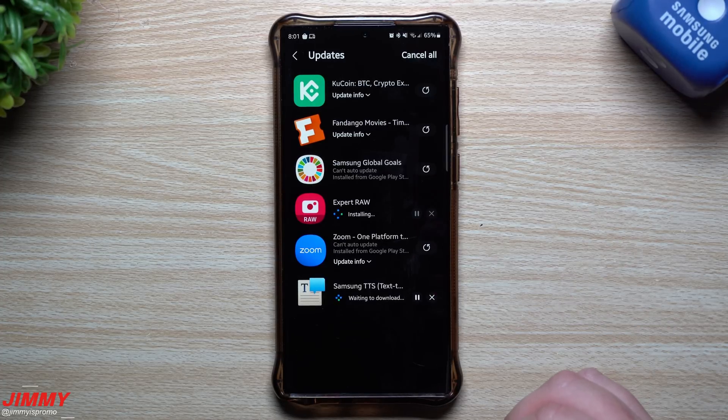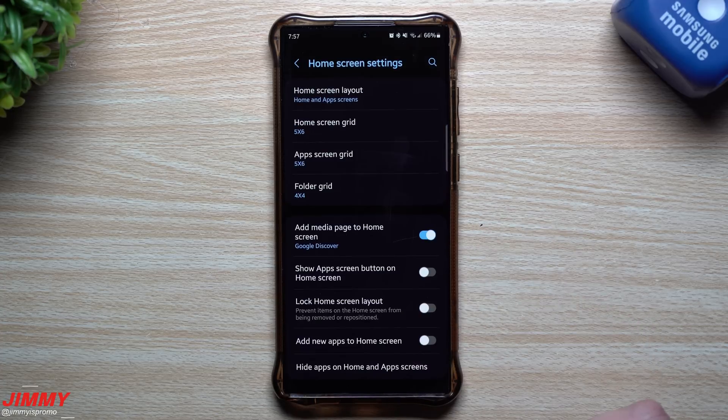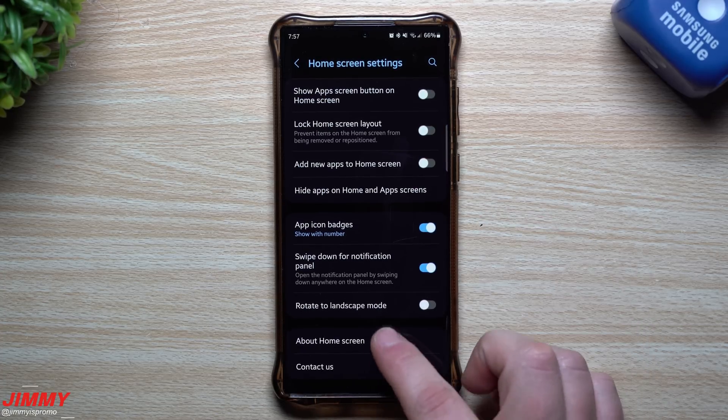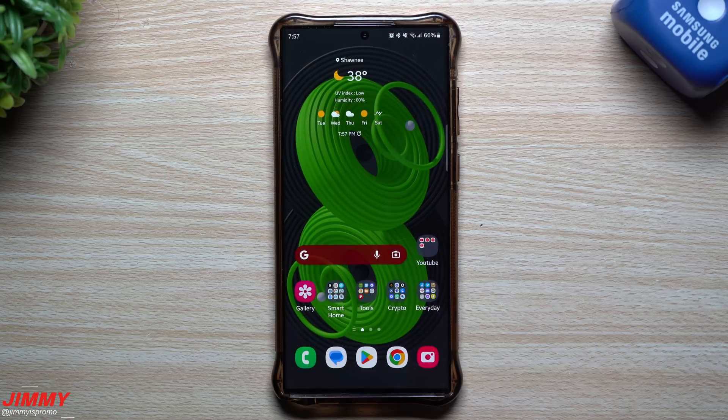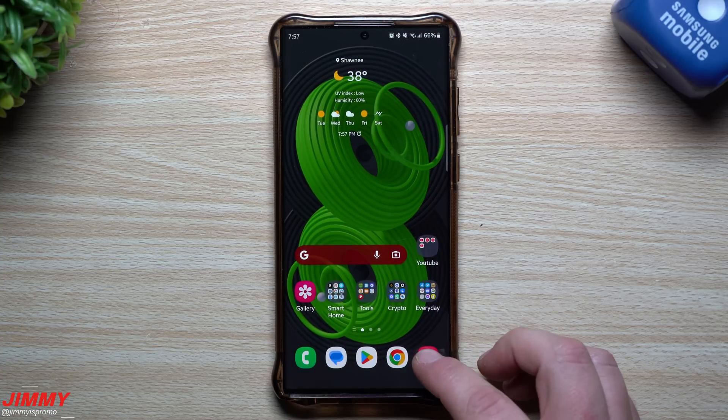First let's take a look at Samsung Home inside the settings. On the very bottom, go inside About Home. Originally this one used to be 140023, and it's still 140023 — so that is the latest version of Samsung One UI Home with no change.